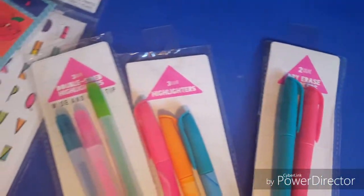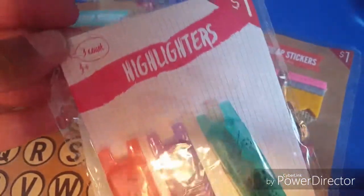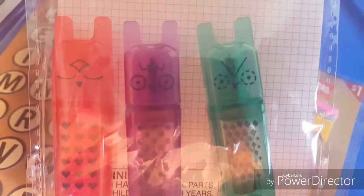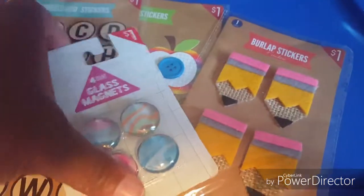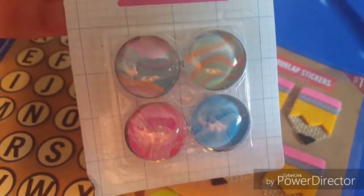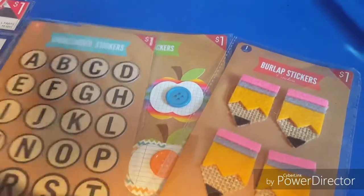I also got these highlighters and cute little pens. The kids like these colorful pens, and I like them because they were so cute — the tops come off and they write in different colors. They were just one dollar. And then I got these glass magnets, just cute and colorful.